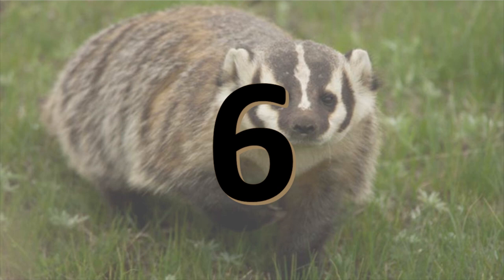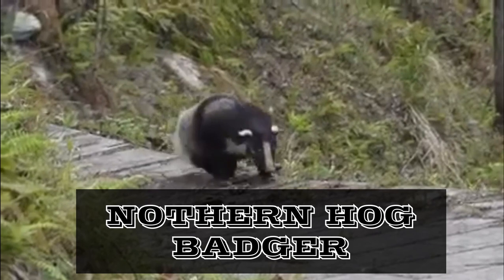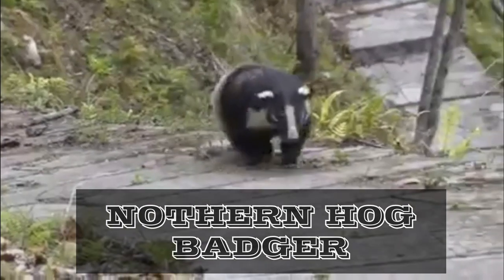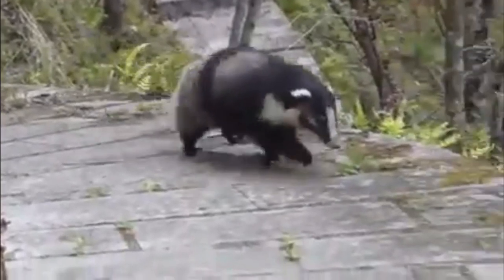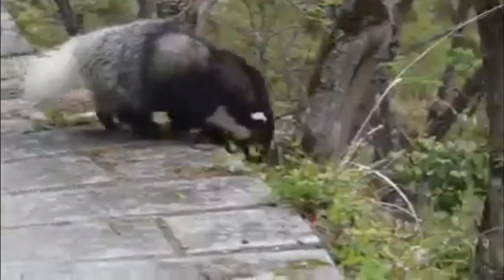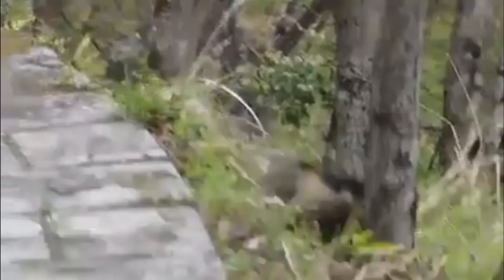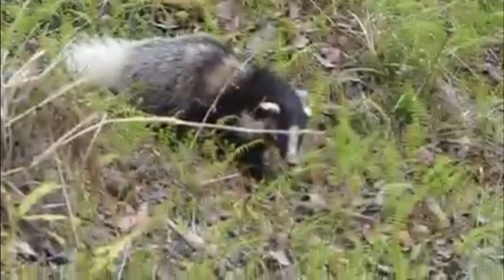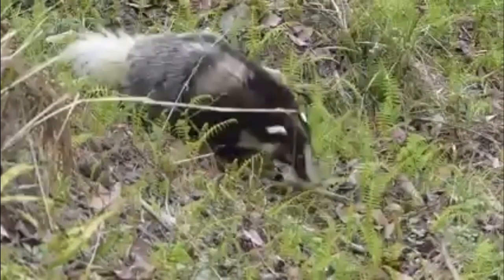Number 6: The Northern Hog Badger is a species of mustelid native to South and East Asia. The species is much smaller than the greater hog badger and has a more gracile skull. It has a softer pelage with longer hairs than the other hog badgers and a thick underfur. It is darker than the greater hog badger but lighter than the Sumatran Hawk Badger.